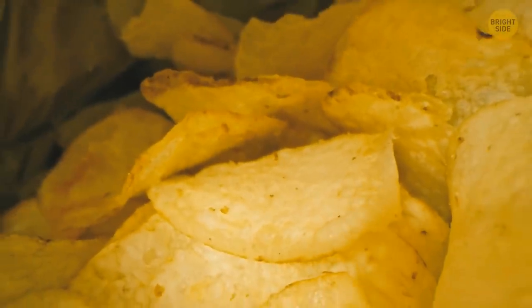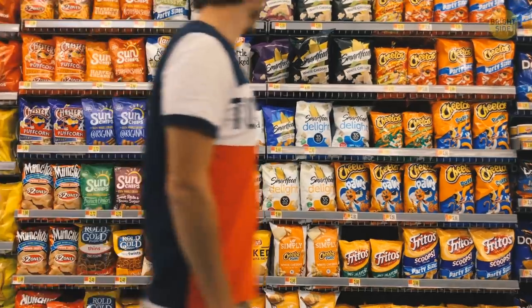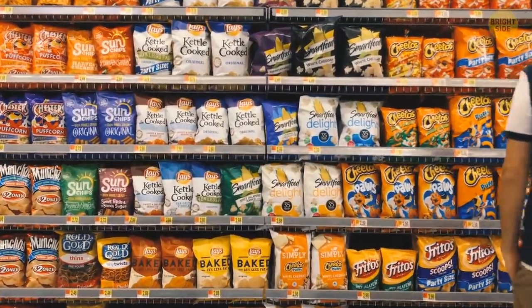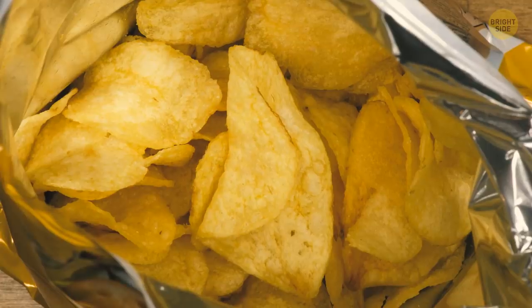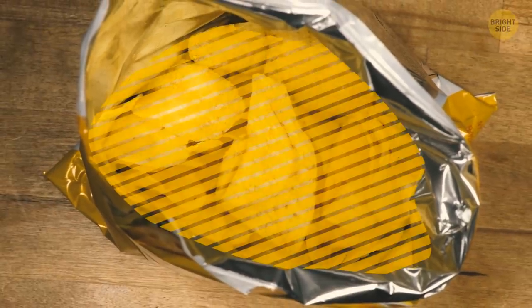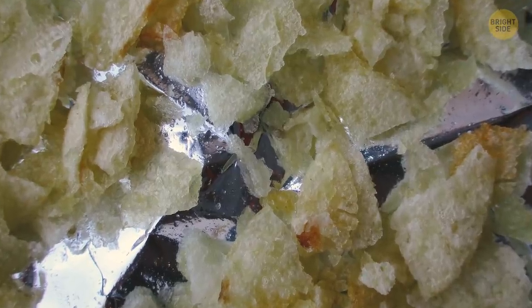You open a bag of chips and find it half empty, or half full if you're an optimist. Frustrating, I know. But it's not because the manufacturer wants to get more cash out of you. The extra air helps to protect your chips from damage. If the bags were filled to the brim, you'd get chip dust instead of chips after transportation.